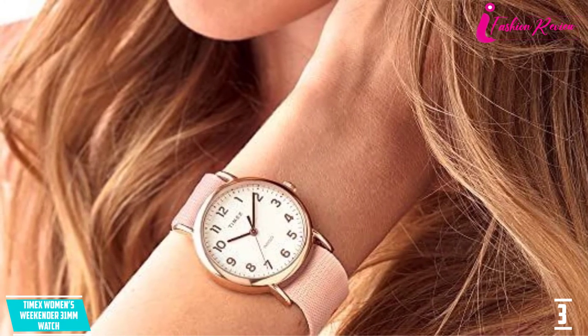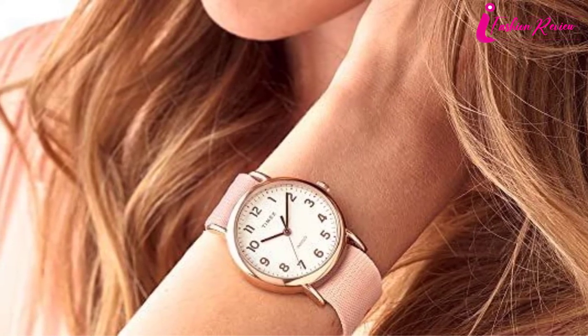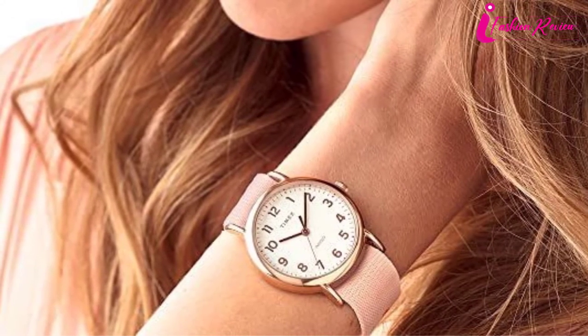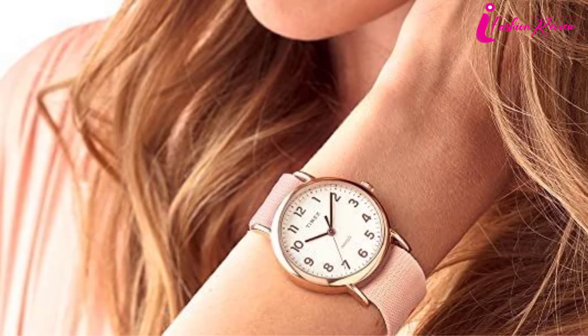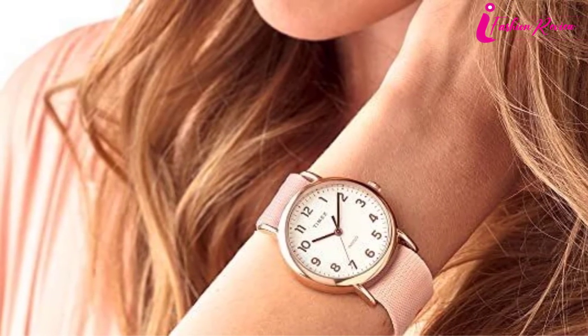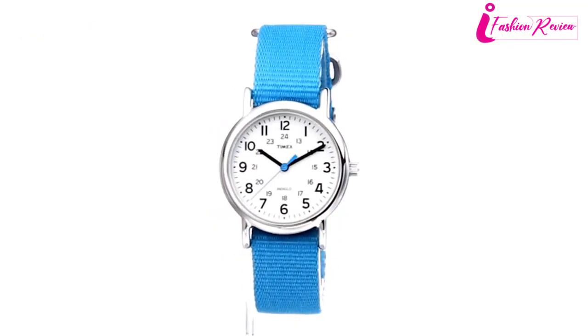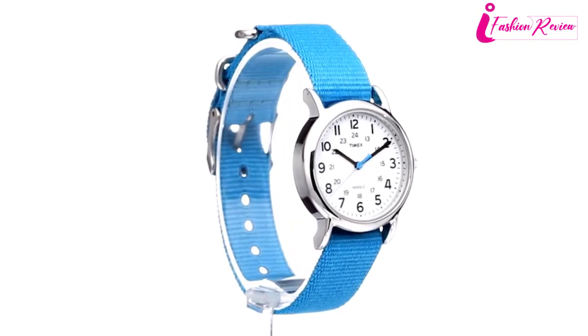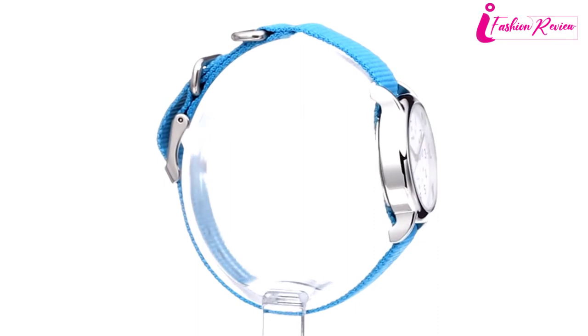The best feature of the Timex Weekender is its quick-releasable slip-through straps. You can change straps easily at any moment — release and swap to another strap instantly with its slip-through fabric and leather strap design. This means you can adjust and fix the strap even while it's on your wrist. The Timex Women's Weekender comes with a round white dial that is easy to read.